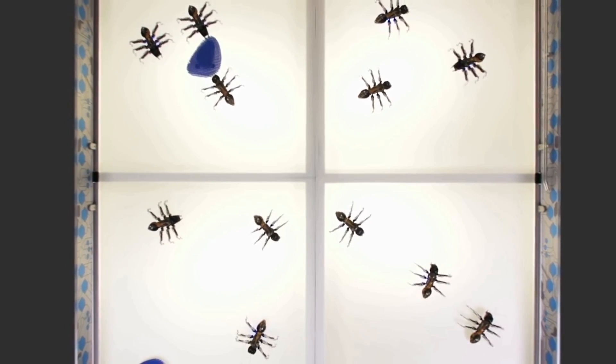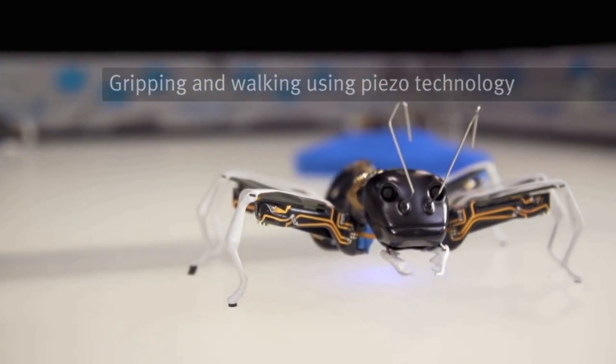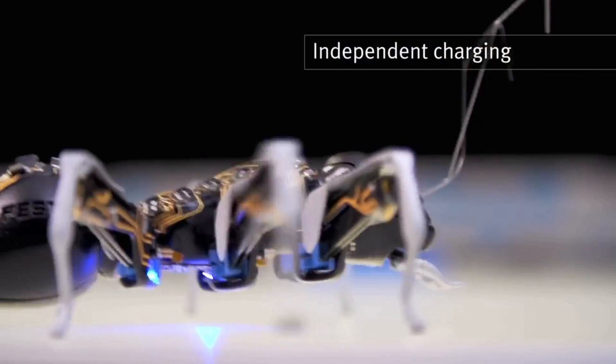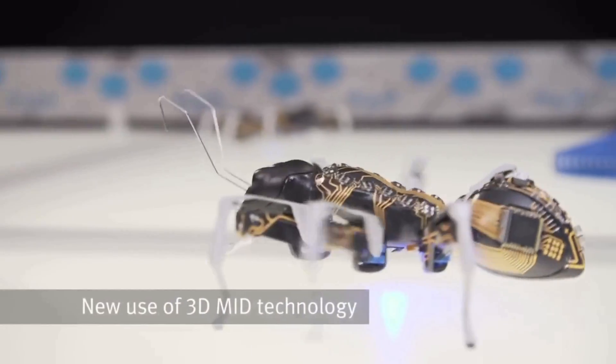The Bionic Ant uses piezo technology where the elements are controlled very precisely and quickly. They require little energy, are almost wear-resistant, and do not need much space.